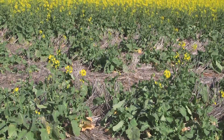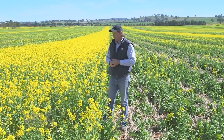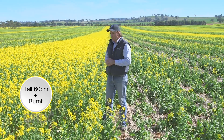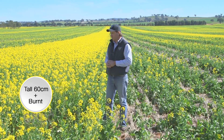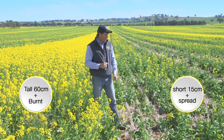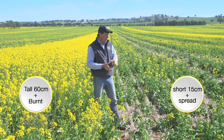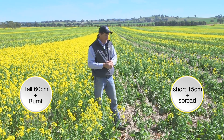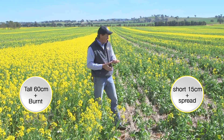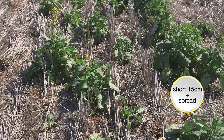90 millimetres of rain fell in autumn, and now in spring the differences in emergence are graphic. This treatment here had a tall harvest height and burn associated with it, giving 30 plants per square metre. In comparison, the short harvest height treatment — around 15 centimetres with residue spread across the harvest width — shows plant numbers back to around 15 plants per square metre.